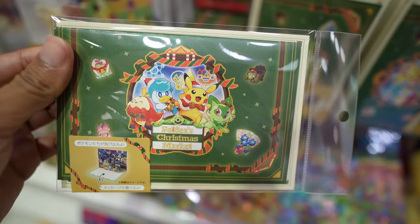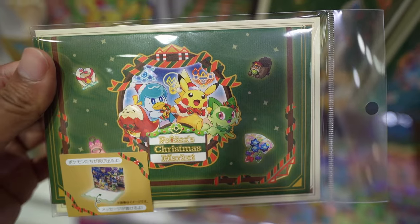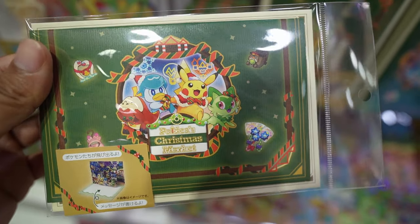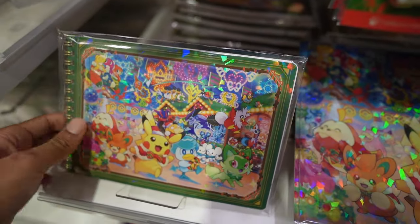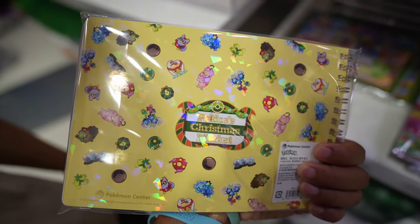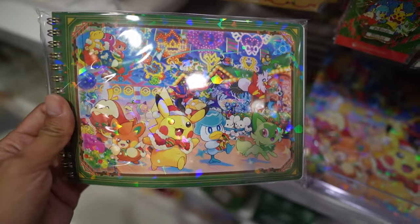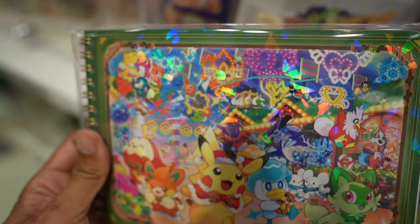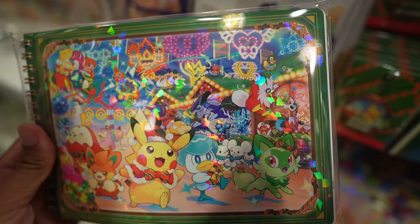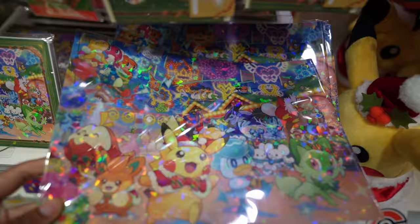It looks like a pin — a Paldean Christmas pin with a nice Christmas design. Similar to this is the postcard, which looks cool. You have all four Pokémon you'd expect for a Paldean Christmas: Pikachu, Sprigatito, Quaxley, and Fuecoco. There's a notebook here with Scarlet and Violet Pokemon in the back — a lot of them. Look at how many you can find — pause the video and check it out.